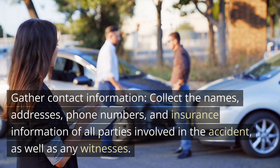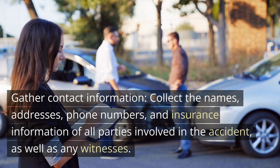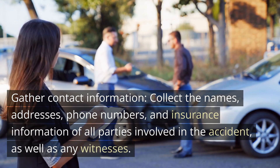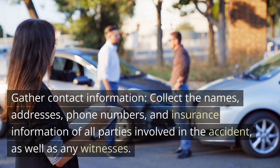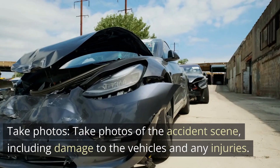Gather contact information: collect the names, addresses, phone numbers, and insurance information of all parties involved in the accident, as well as any witnesses.